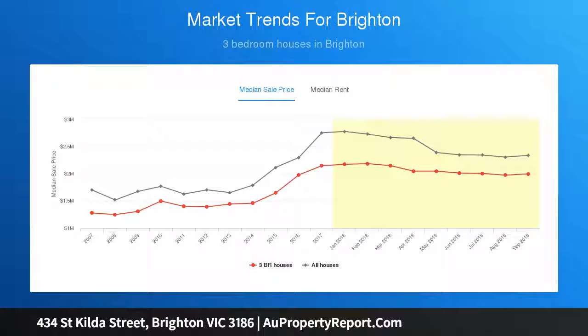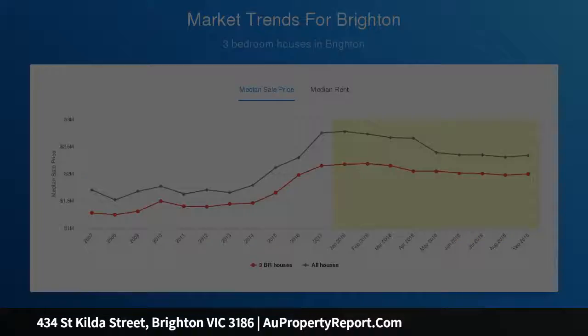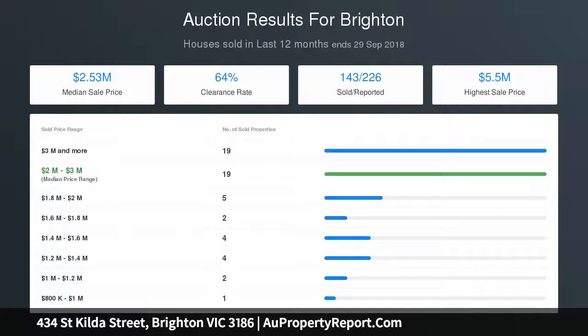With three spacious bedrooms, plus a fourth bedroom or study, this single level design retains original period features and matches them with today's quality.